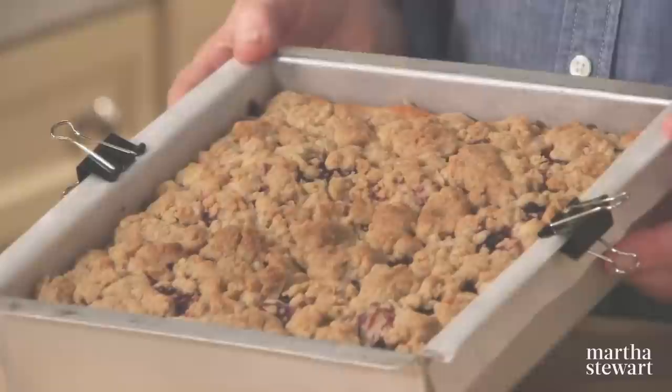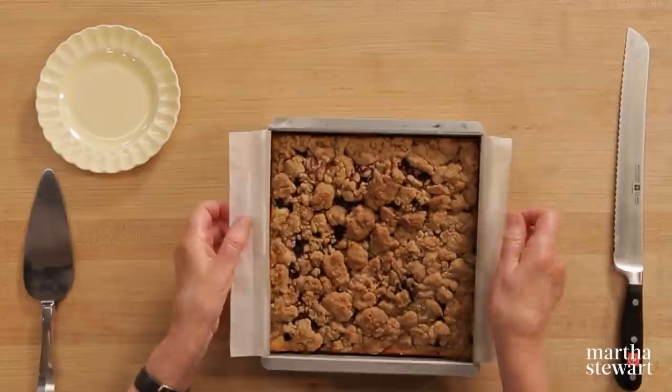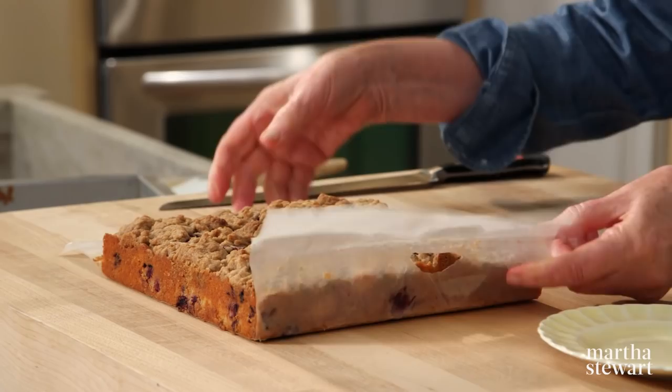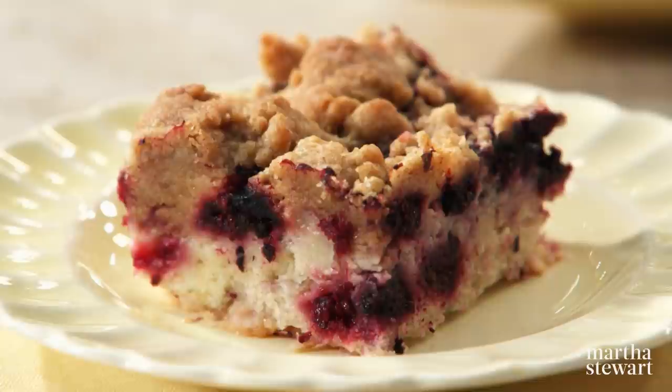Bake until the top is golden and the cake tester comes out clean — set your timer for 35 minutes, might want to stay in for another five. Let the cake cool in the pan on a wire rack for about 30 minutes after coming out of the oven, then remove the clips and parchment paper. It's coming out very nicely — cut it into squares. This is such a good way to use up frozen berries. I think you'll agree that black raspberries are a welcome addition to this mid-Atlantic favorite.